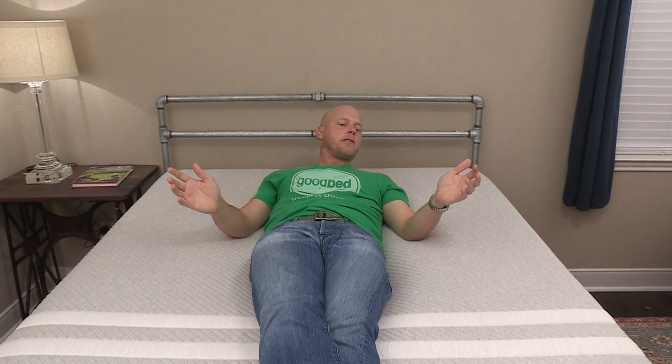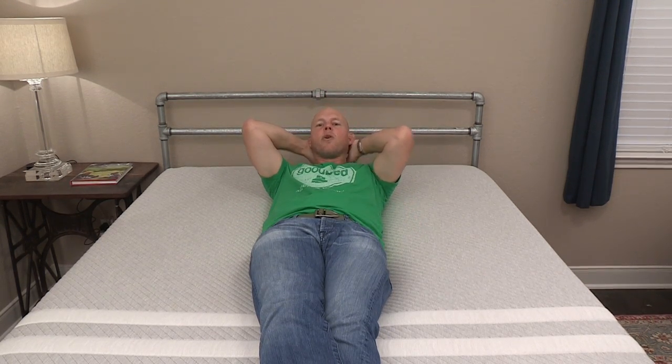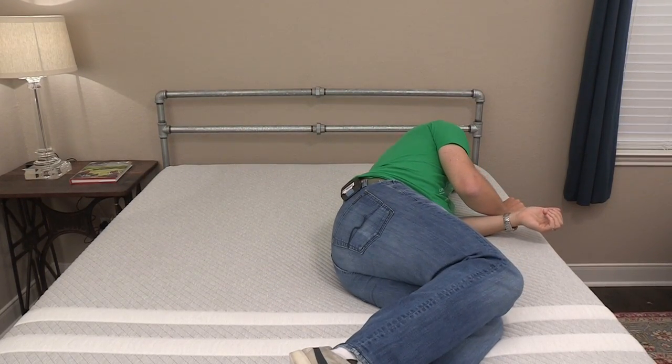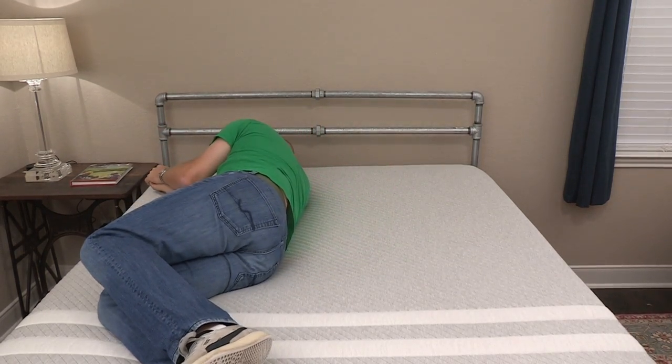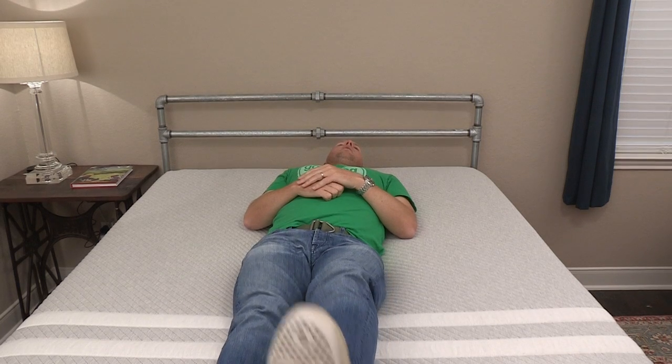The next criteria is ease of repositioning — how easy it is to move around during the night and shift from one position to another. This is generally a concern for mattresses containing memory foam, where people sometimes report feeling like they're rolling out of a hole they created. What we can report is that because of the Avena foam layer on top, the effect of the memory foam in this regard is generally mitigated. I can roll quite easily from my back to my side and back again. It's not quite as easy as an all-latex mattress with no memory foam, but for most people this is not going to pose any problem for repositioning during the night.